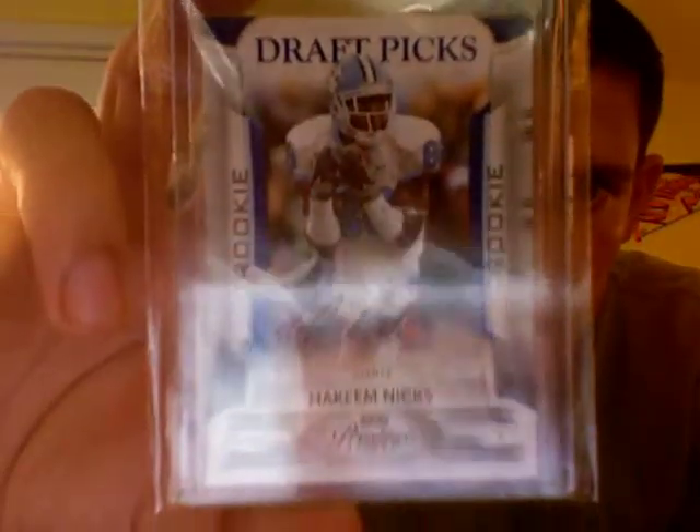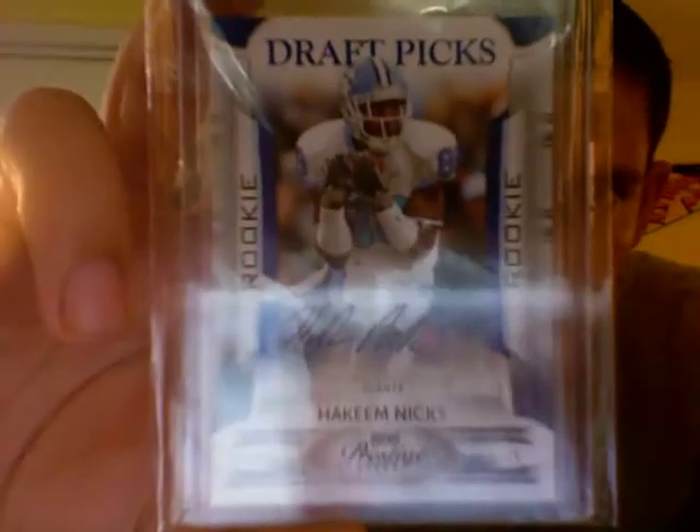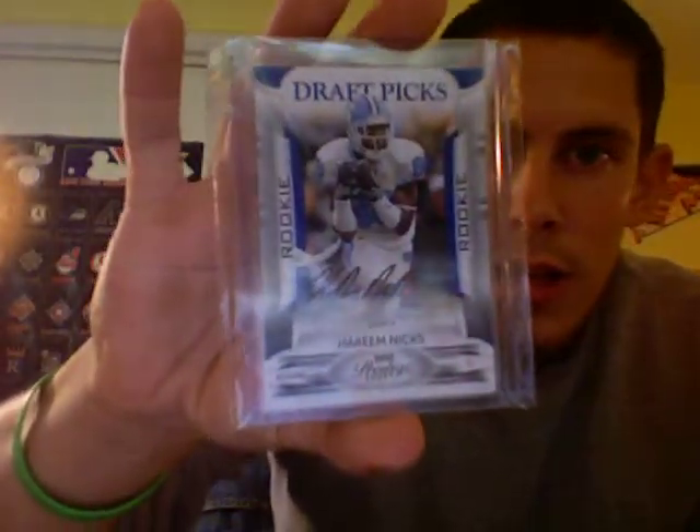We did a one-card trade. I gave him a Finest Mike Williams Patch Auto Refractor. He gave me something for my Hakeem Nicks PC that I didn't have — a 2009 Playoff Prestige Draft Picks Hakeem Nicks Auto in his North Carolina Tar Heels uniform, numbered out of 399. So that will go as an addition to the Hakeem Nicks PC.